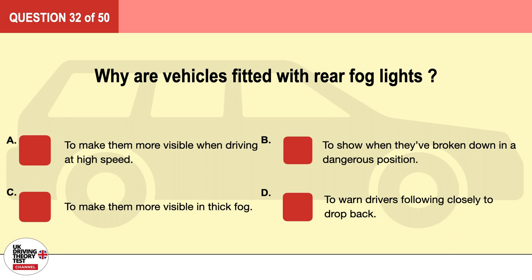Question 32. Why are vehicles fitted with rear fog lights? A. To make them more visible when driving at high speed. B. To show when they've broken down in a dangerous position. C. To make them more visible in thick fog. D. To warn drivers following closely to drop back. The correct answer is C: to make them more visible in thick fog.